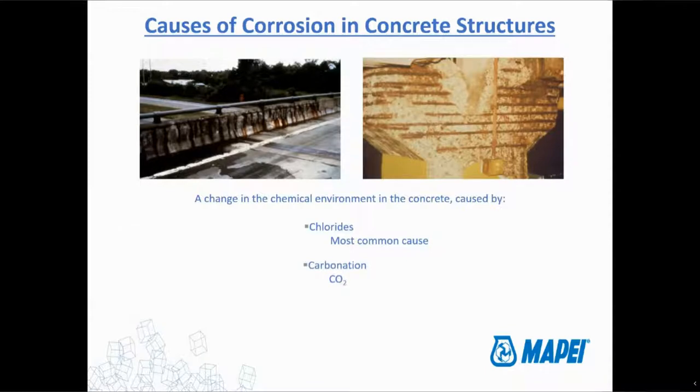We'll also touch on a subject called carbonation, which is something that happens right after concrete is mixed. That causes more widespread corrosion — it's not like a pitting type of corrosion that chlorides cause. It's not of as much concern, but it does actually accelerate the chloride induced corrosion, as we'll see moving forward.